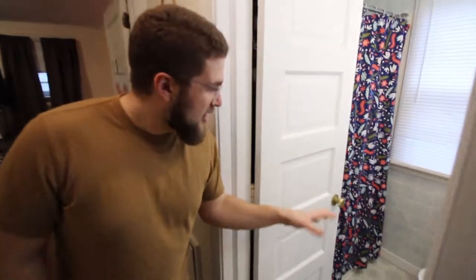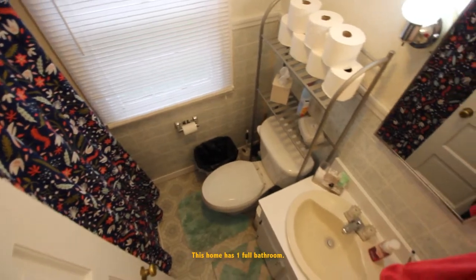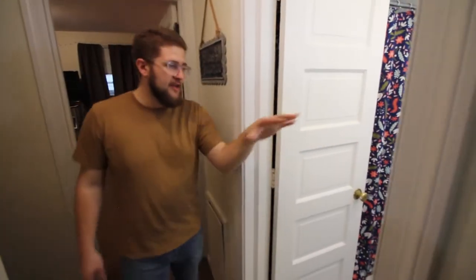We're heading towards the other bedroom, but first here's the bathroom right at the top of the stairs. Toilet and shower right in there, sink — they've got it set up really well. And then to your right when you're coming up the stairs is a nice little linen closet that is set up to hold your paper towels, toilet paper, whatever.